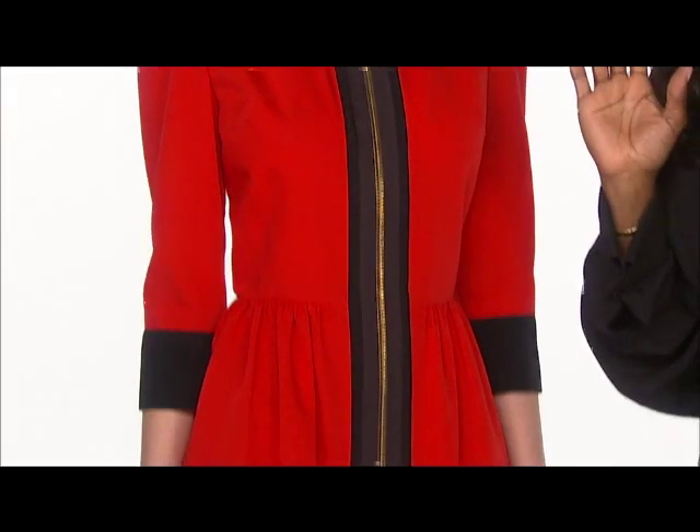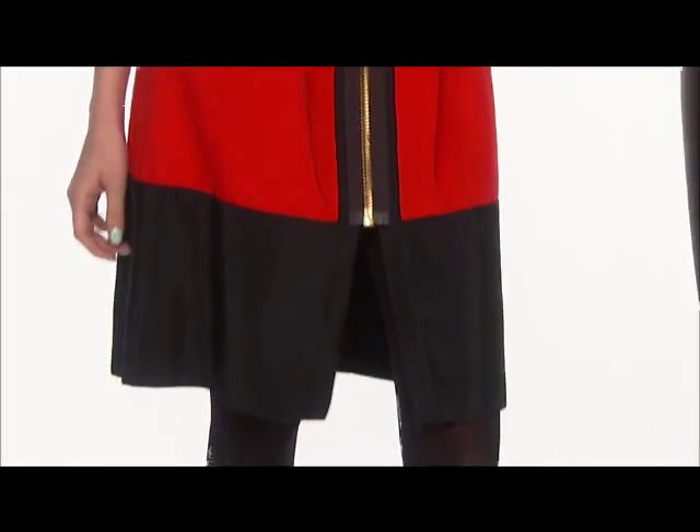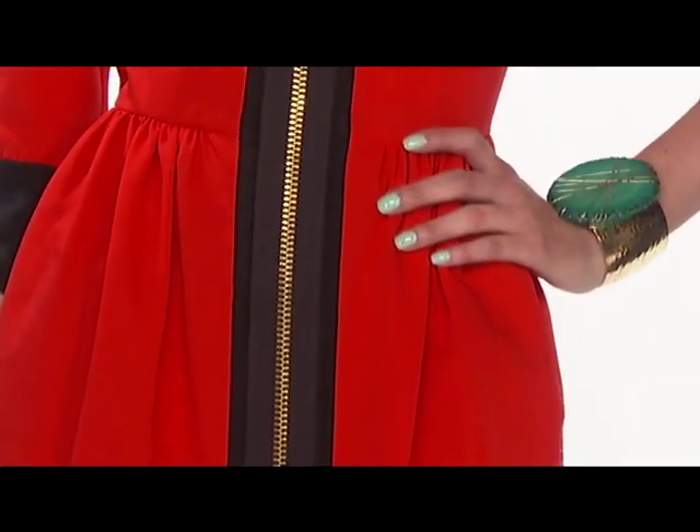Color is always a look changer, and color blocking has been huge this season. Don't be afraid to play with bold hues — color blocking doesn't have to be hard. This Thread Social dress says it all. Lock in your block with this nail and wrist candy. The eye grounds the look and places a neutral that doesn't compete with the bold style statement.